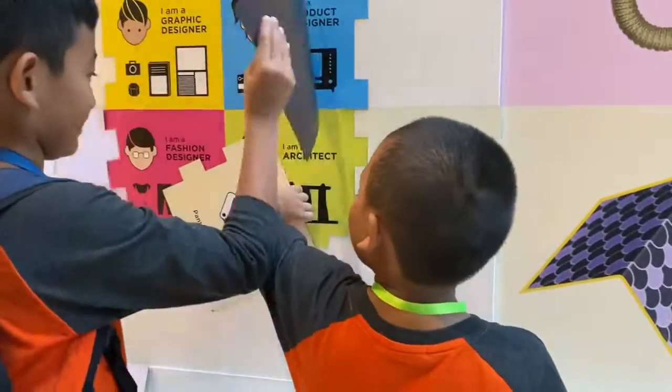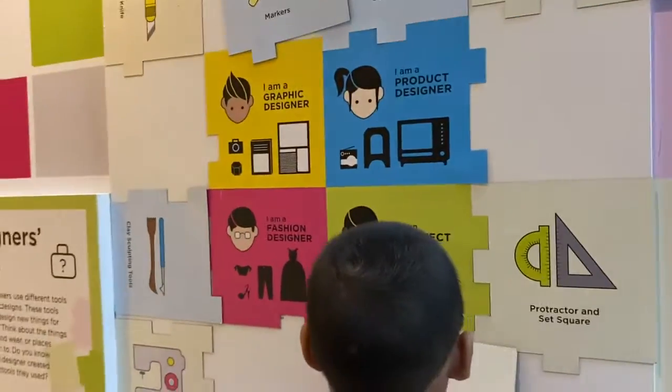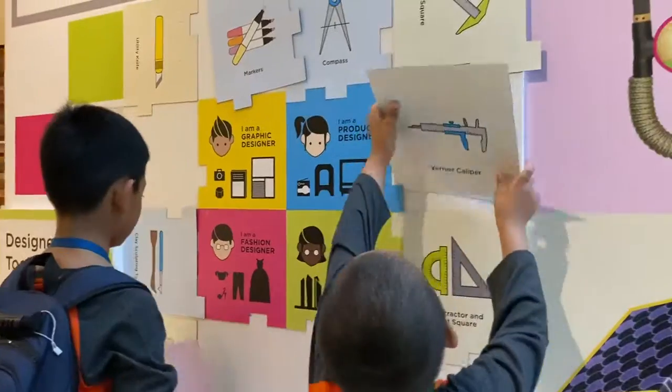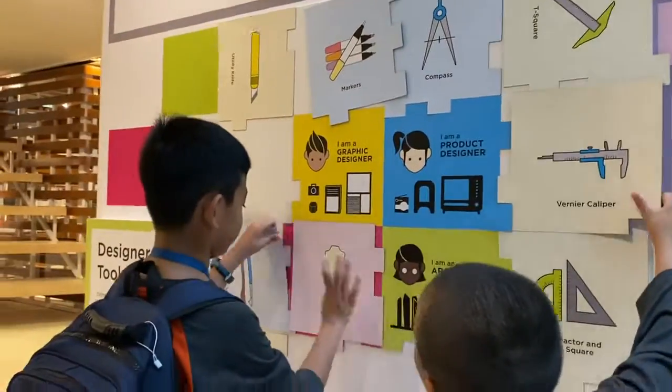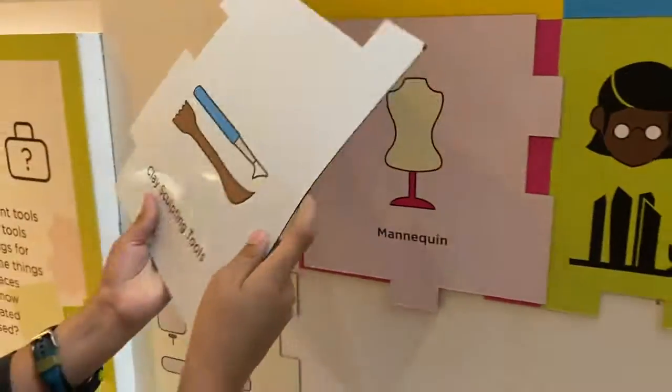We can ask Om Ruli — Om Ruli is an architect, you can ask him. I like this color actually. This one is fashion, clearly, right? Fashion mannequin — fashion.